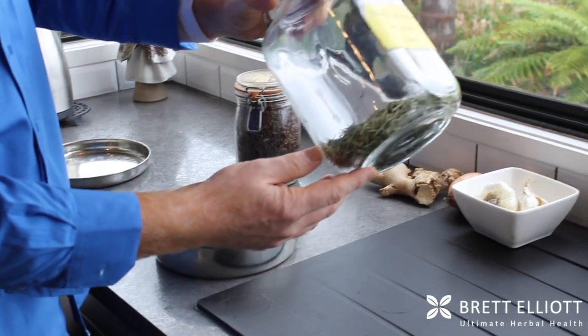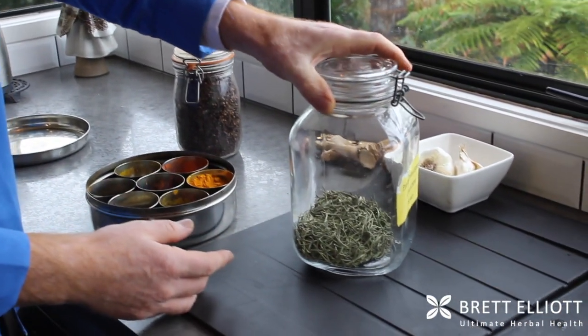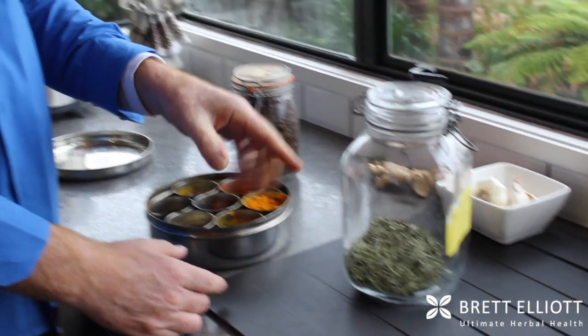Rosemary — this is out of our garden. Rosemary has got another amazing antioxidant for your brain. It's fantastic for preserving your memory and your concentration. It's a great herb.